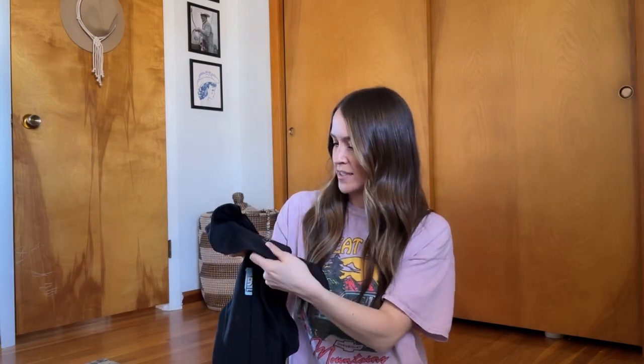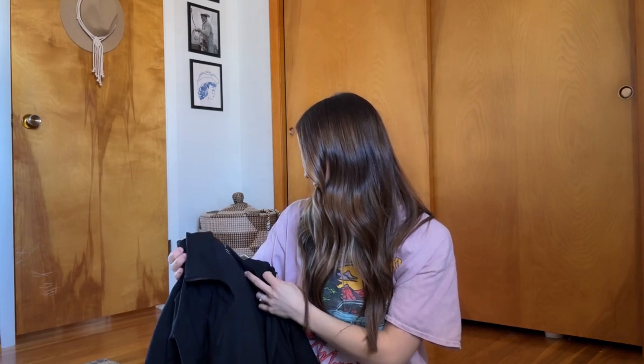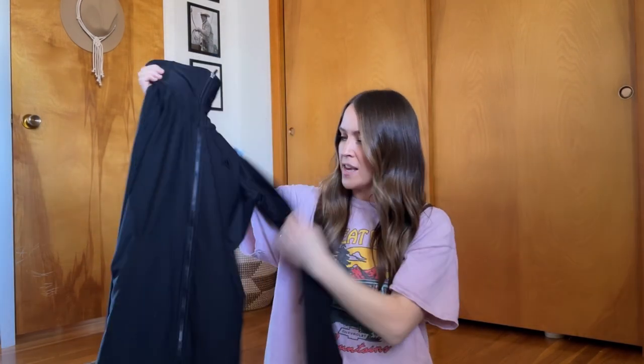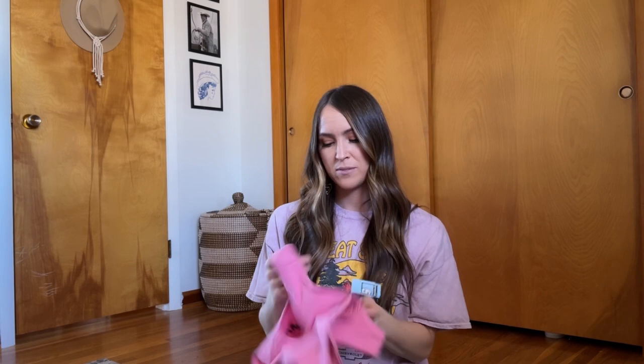I also picked up this Adidas jacket to try and resell. It is a size medium, in amazing condition, and I paid $4.99 for it. I've been seeing things like this selling on eBay for like $20. I'll list it on my Mercari, and I've also been listing on Poshmark and eBay as well. I've been having a good amount of sales for just starting off. It's just a really nice black Adidas athletic jacket — you can't go wrong with these. I actually tried this one on for myself, but it was just a little too big.